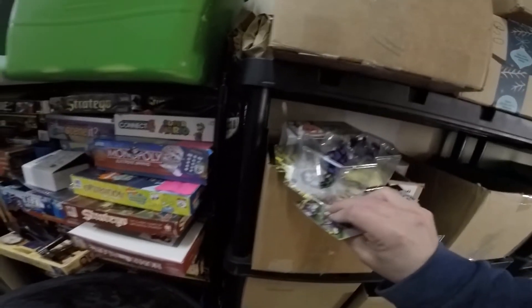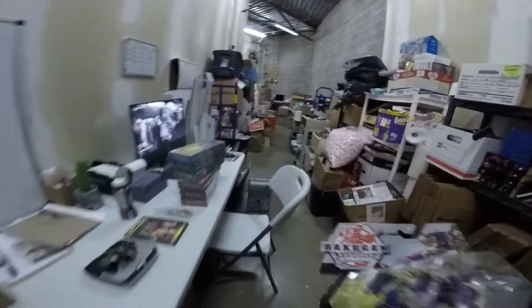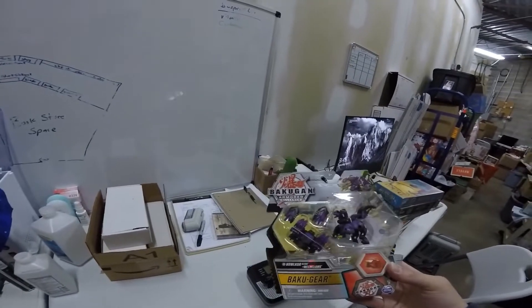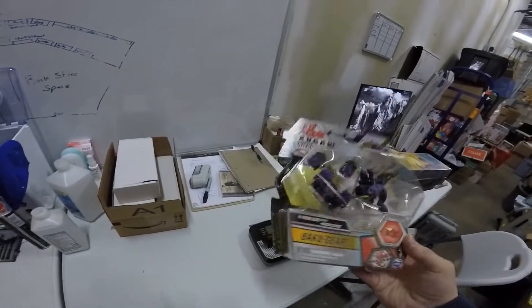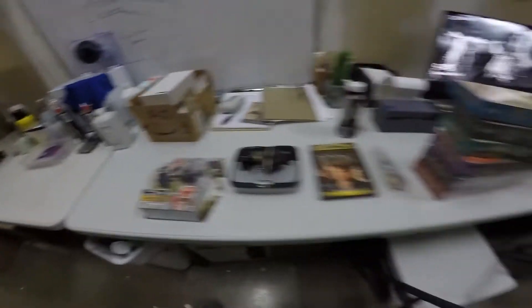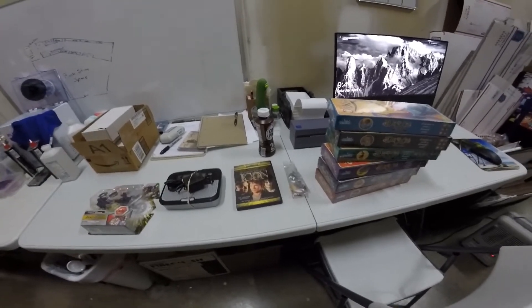The one item for Amazon is a Bakugan Ultra Armored Alliance — actually just a Bakugan gear piece. We paid about $13 for it and it sold for $29.99 plus shipping. That's it for Saturday. We're going to get these packed up and get them to the post office before 11 to make sure they ship out.